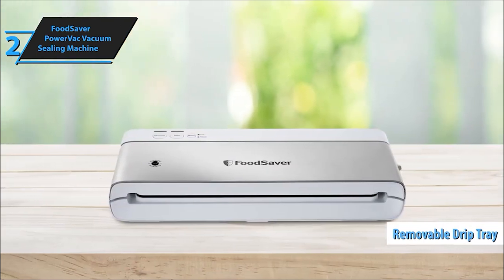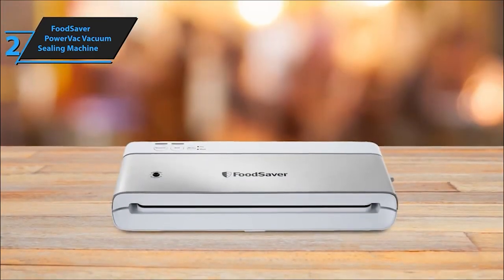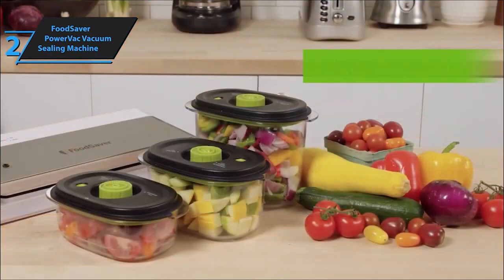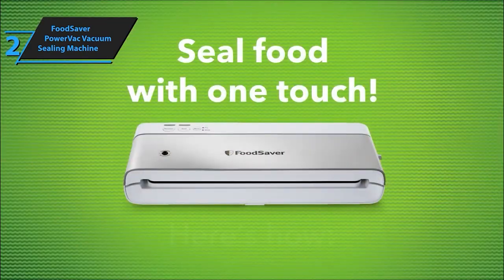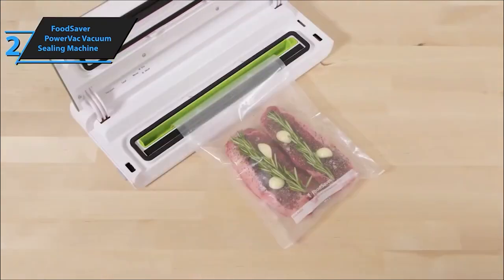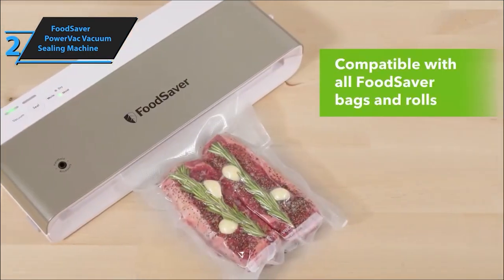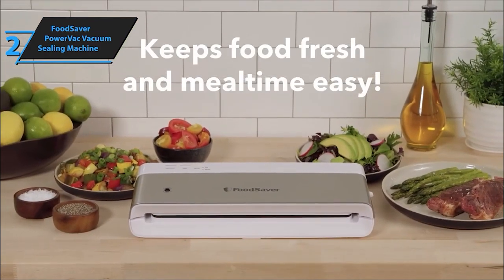Dry or moist, this sealer has you covered. Equipped with custom settings for both, it ensures an airtight seal regardless of the food type. A built-in bag alignment drip tray ensures correct bag placement every time, making cleanup a breeze. Plus, it's compatible with all other FoodSaver bags, rolls, and accessories. This package includes everything you need to get started: an 11-inch by 8-foot roll, 3 quart-size vacuum seal bags, and 2 gallon-size bags, enabling you to seal and store your food right away.